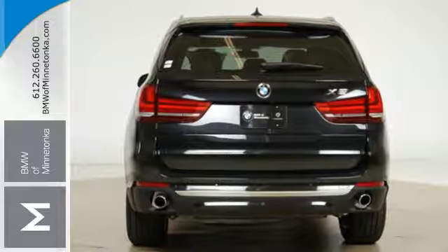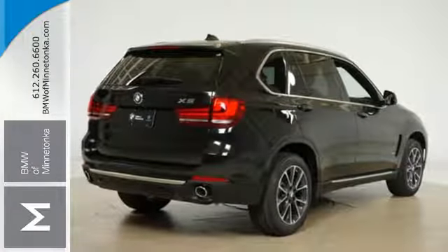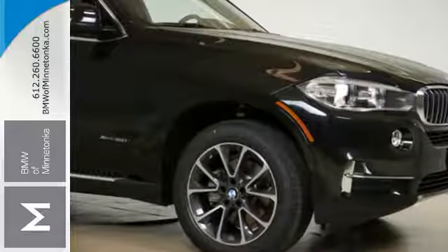Plus you have a suite of tech features at your disposal, including a BMW navigation system with a 10.2 inch high resolution screen and advanced real-time traffic information, BMW online with my info and BMW apps, and the iDrive system.